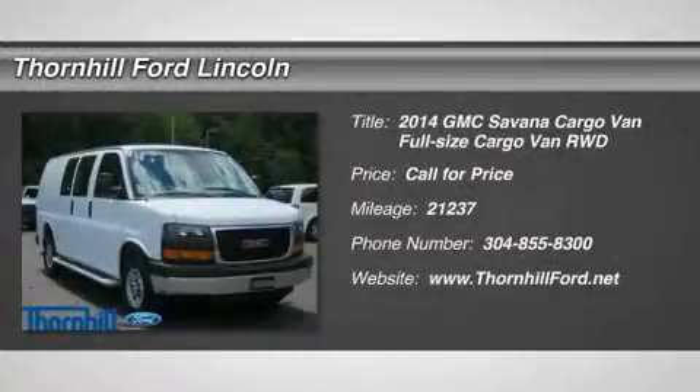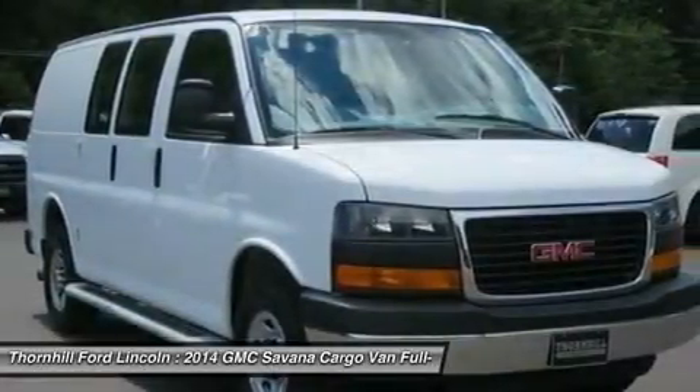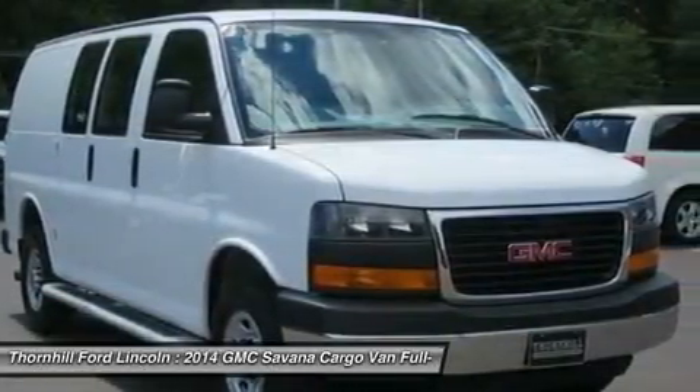Check out this 2014 GMC Savana Cargo Van. It has an automatic transmission and a gas-ethanol V8 4.8L / 293 engine.